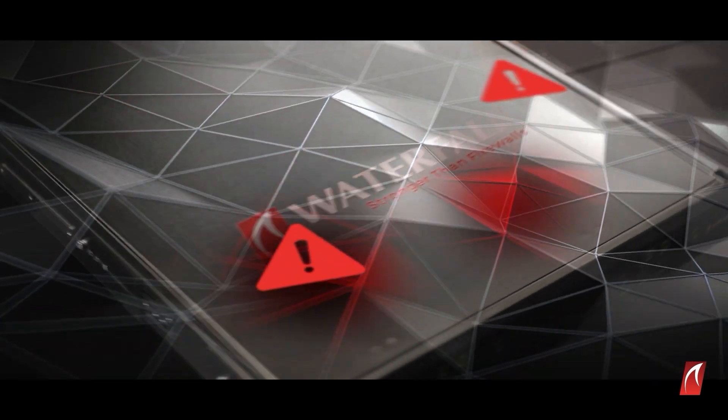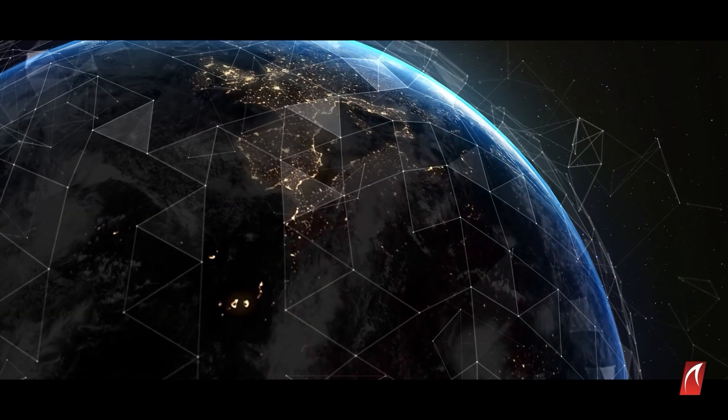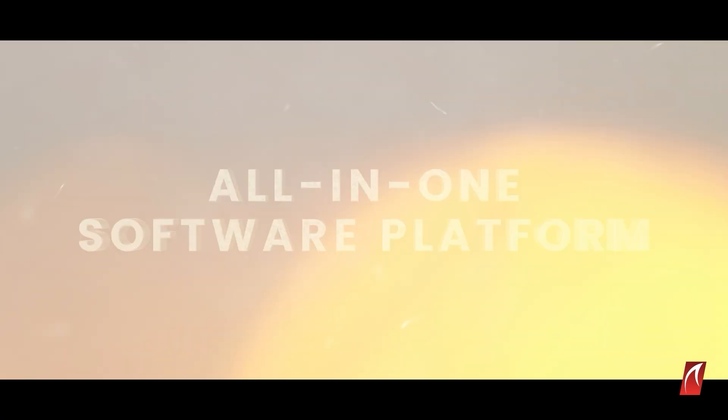Newly designed proprietary hardware and software from the OS and up, providing the unbreachable unlimited OT cybersecurity that's needed to keep our world running. Waterfall's all-in-one software platform for extreme simplicity.